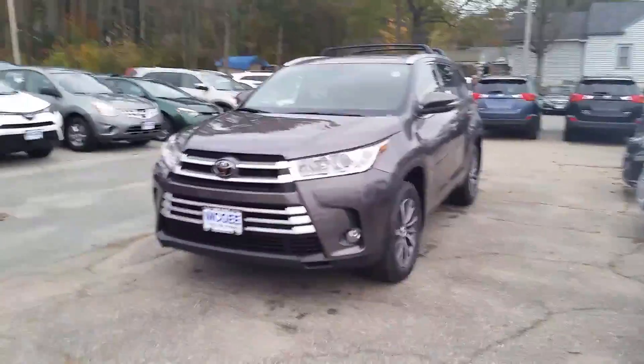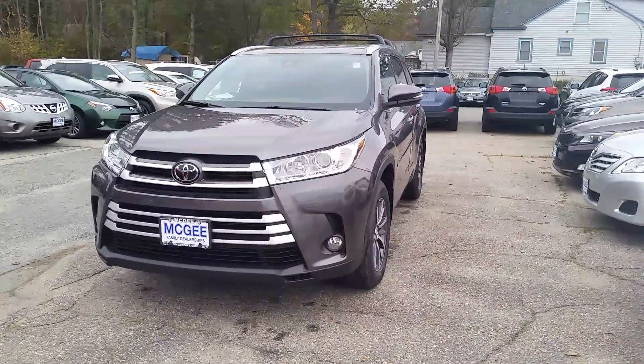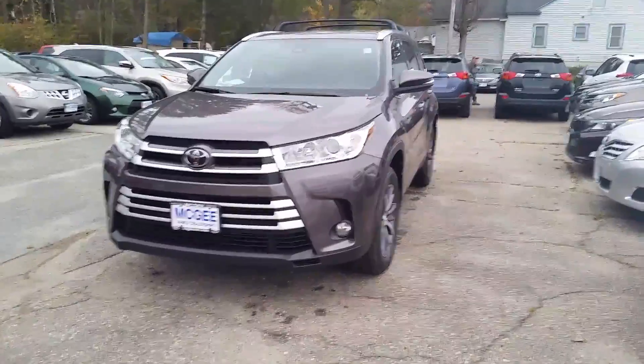Good afternoon Maureen. My name is Bethany at McGee Toyota Claremont. I'm just going to send you a short video here of the 2017 Highlander XLE all-wheel drive.